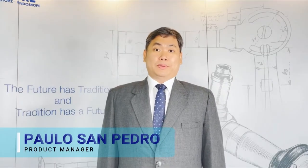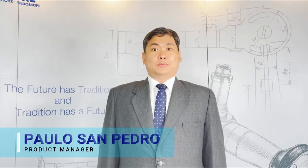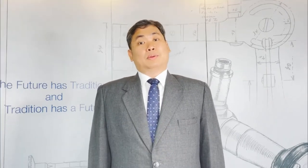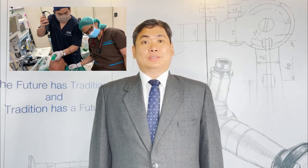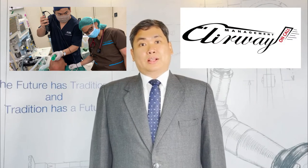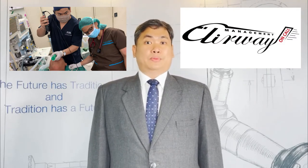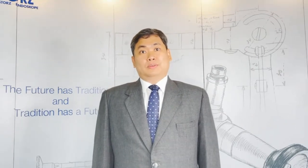Greetings. I'm Paolo San Pedro, the product manager for the airway management portfolio of Karl Storz Endoscopy Asia Marketing. I'm also a practicing anesthesiologist. My clinical practice focuses on difficult airway. I get referrals to manage failed airways and expected very difficult airways. I'm also the founding president of the Philippine Airway Management Society.